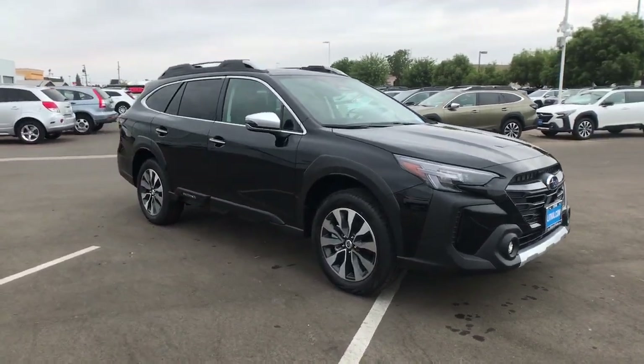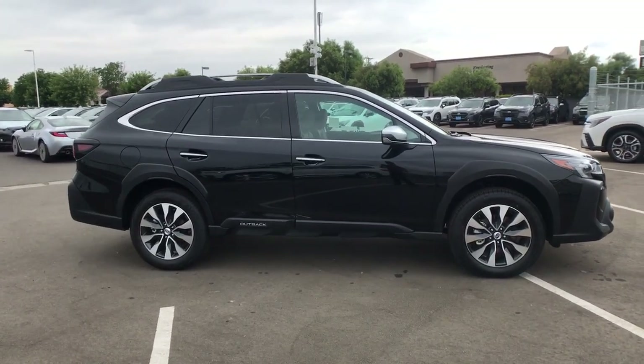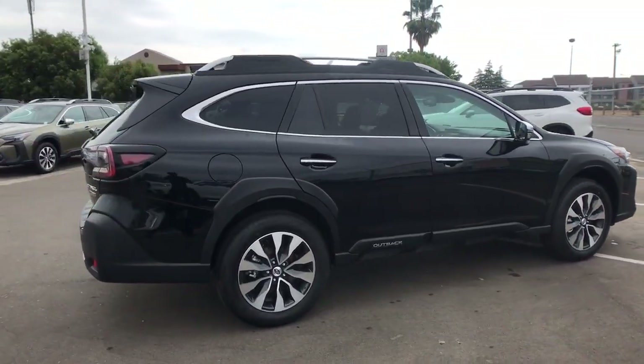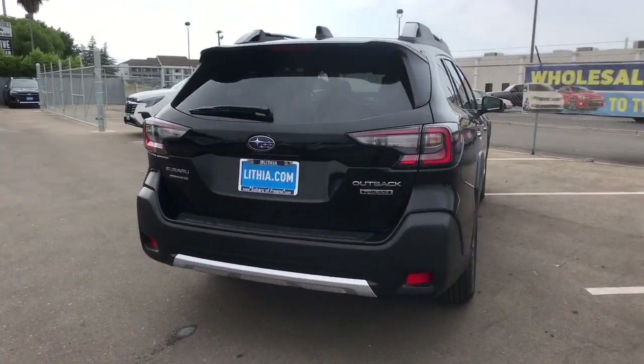Take a moment to check out the 2024 Subaru Outback. Get outside and explore in comfort in this feature-rich Outback. Rugged, safe, and built to last, this capable compact SUV is your reliable partner on every adventure.